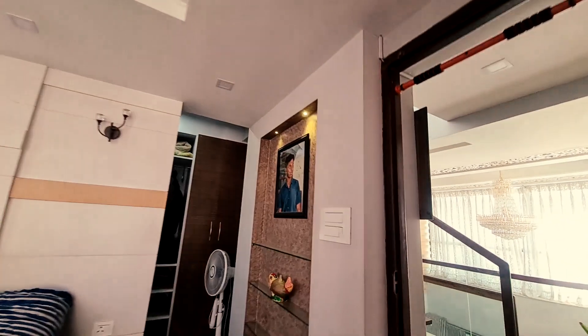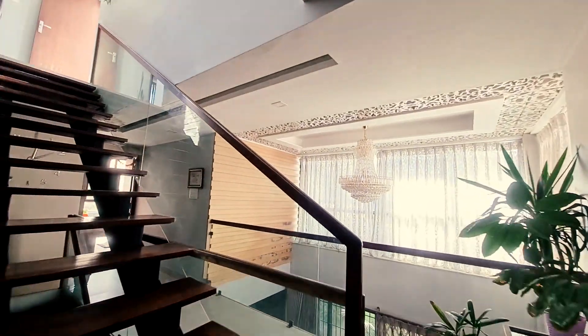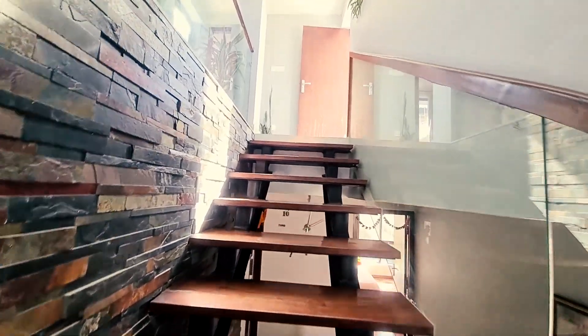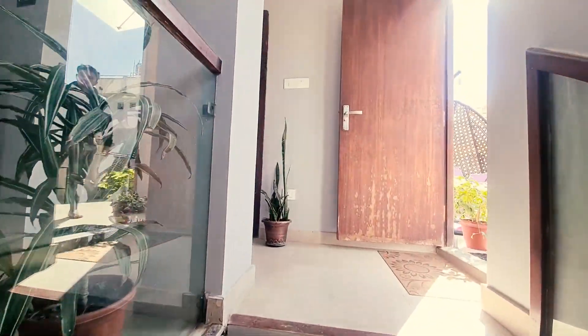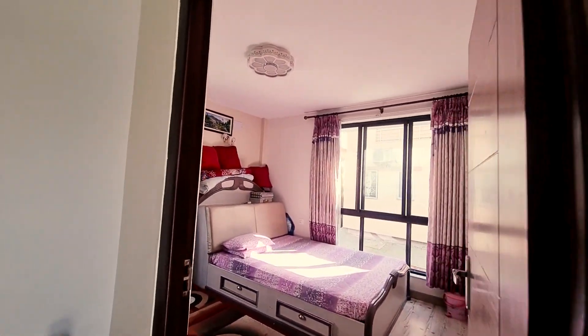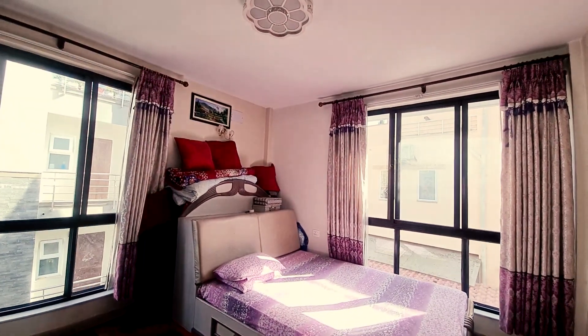This is the other bedroom — the third bedroom. Every room has a wonderful balcony and a spacious layout. Now we go to the topmost floor, which is a guest bedroom.